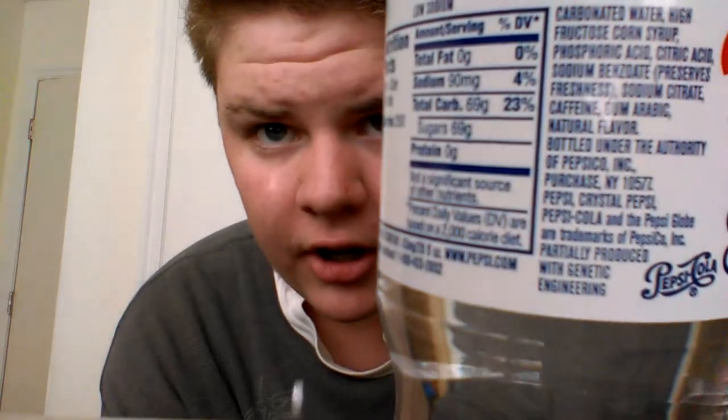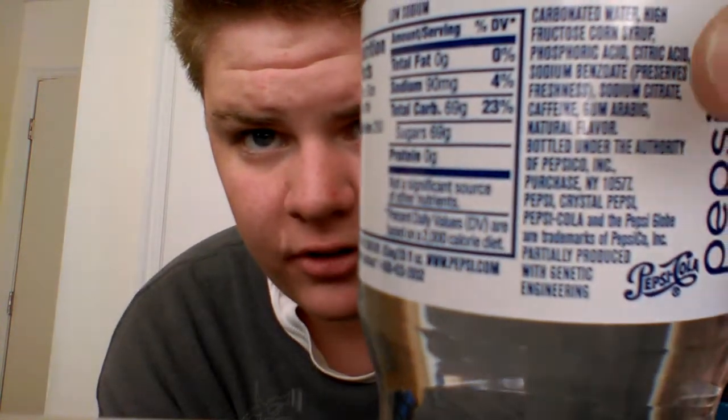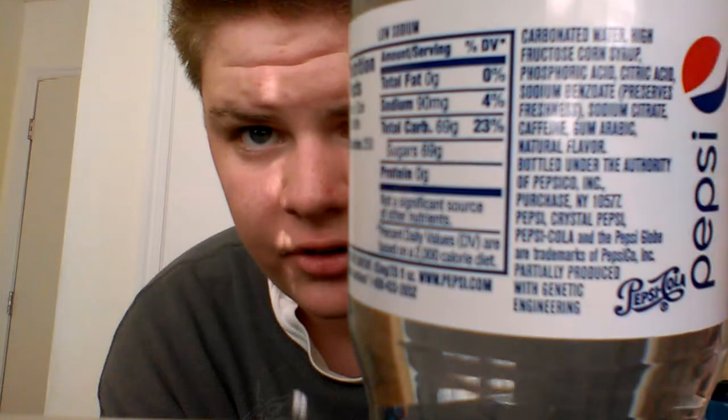The older bottles were actually glass and didn't contain caffeine. If you notice right there — you can barely see it — it says caffeine. So it contains caffeine now. These are all the ingredients. You can pause the video right there if you want to read the ingredients.